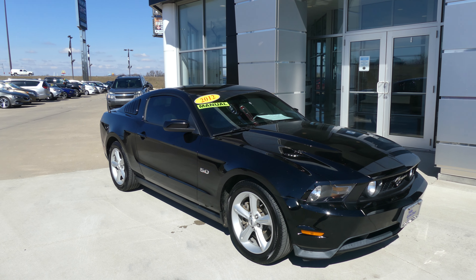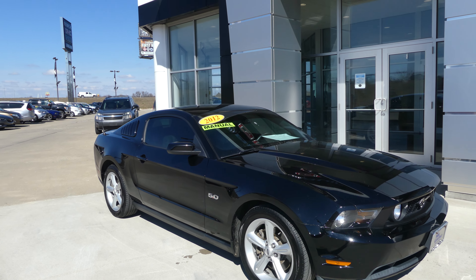Hello and welcome back to Hublard Buick GMC online showroom. Today we're going to have a quick look at this 2012 Ford Mustang GT.